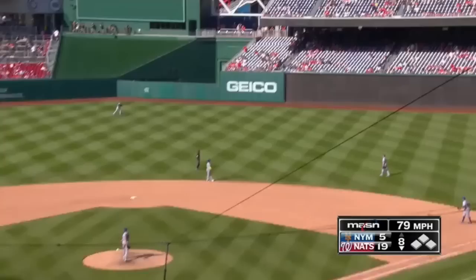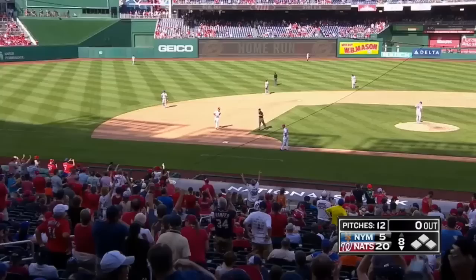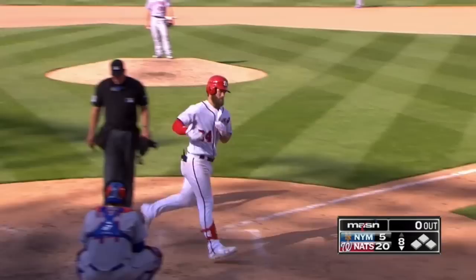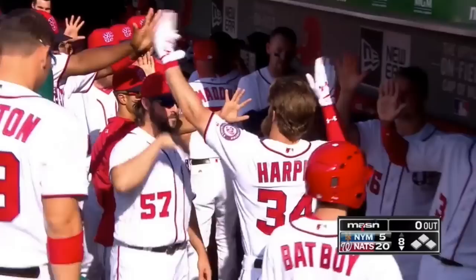Malekki delivers. Harper swings and belts one — deep right center field, way back, going, going — gone! Goodbye! A laser beam of a line drive home run for Bryce Harper. That one lands in section 142. It's his ninth homer of the year, RBI number 26. The Nationals' record-setting day continues — the highest scoring game in Nationals history. It's now Washington 20, New York 5.